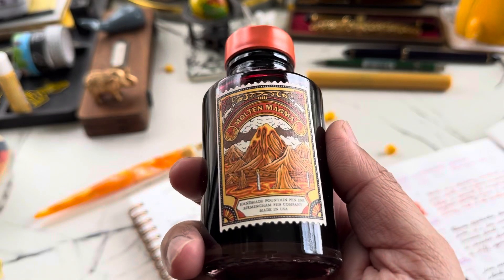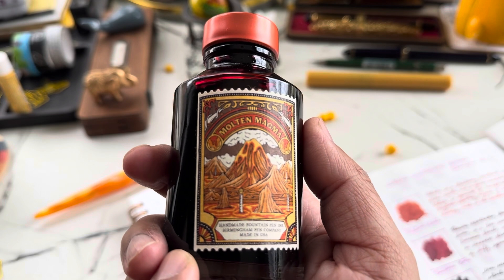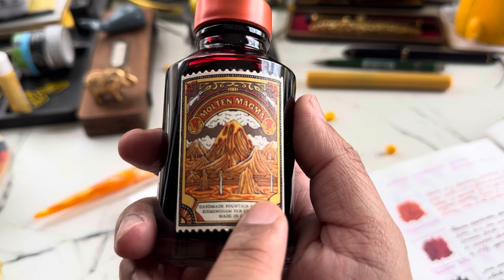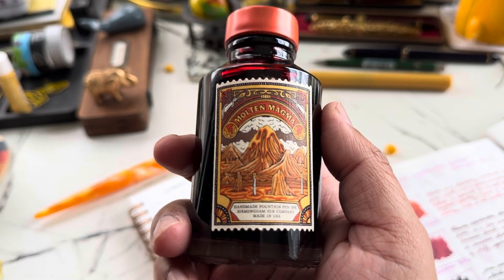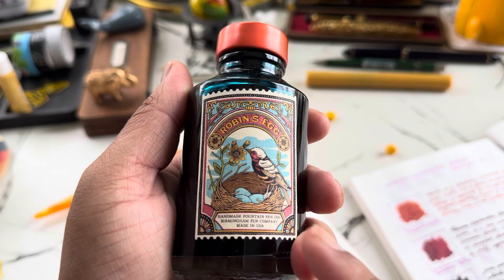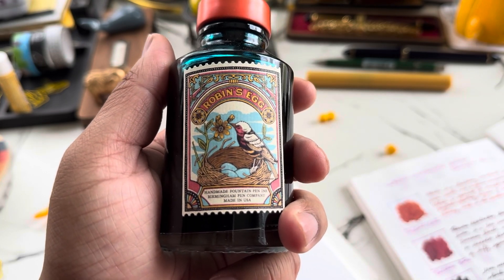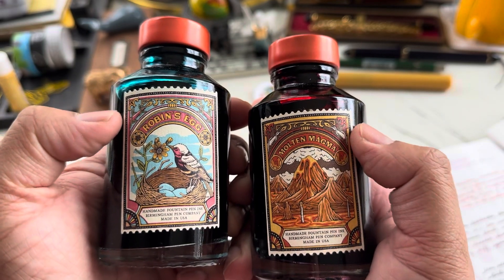Using up ink is fun too — if you just let it sit there it may go bad eventually, so just use your ink. Let's look closely at the drawing on Molten Magma: there are little pens sticking out of the lava, it's just so beautiful and fun. And here is Robin's Egg — it's the same frame but with an image of what I'm assuming is a robin with its eggs.